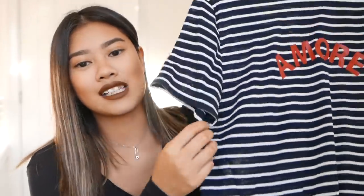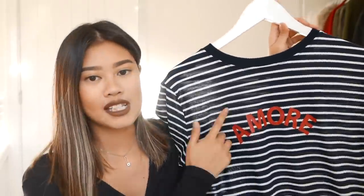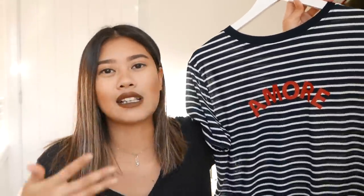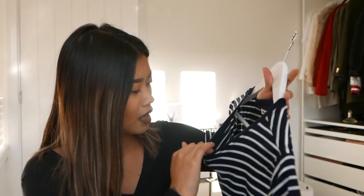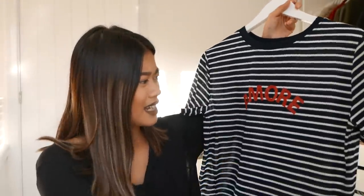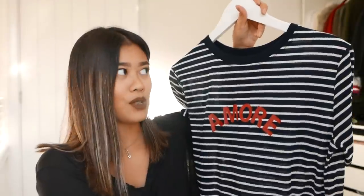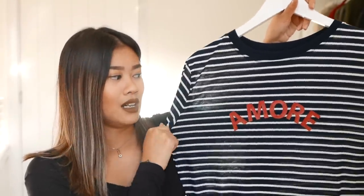The last item from Whistles is this super soft boyfriend tee. It just says Amour on it and I just wanted something I can easily throw on with a leather jacket and go out the door and be pretty chic. This is absolutely perfect. I thought I picked it up in a medium but it's a small — but anyways, it's oversized, it's baggy, it's super soft, so I know I'll probably be living in this for a while.